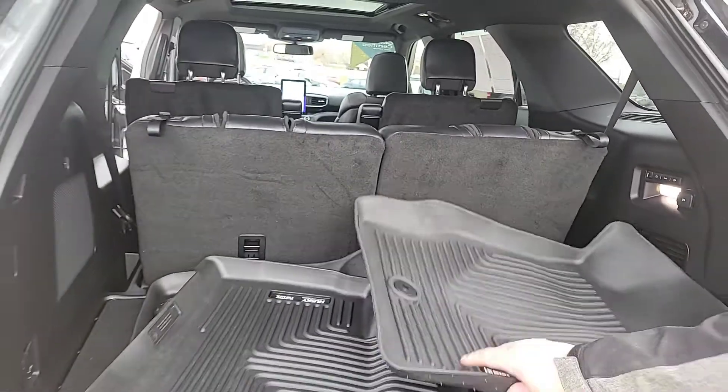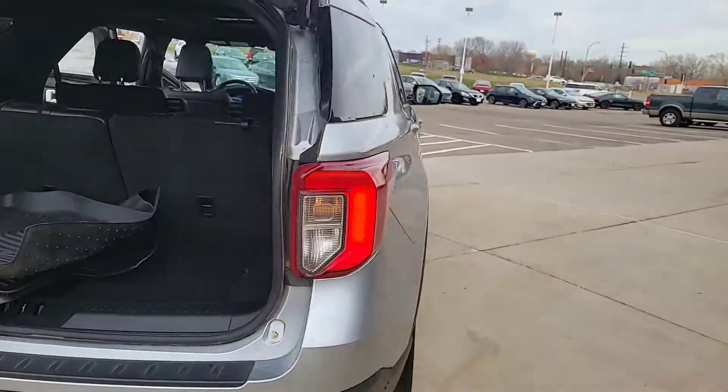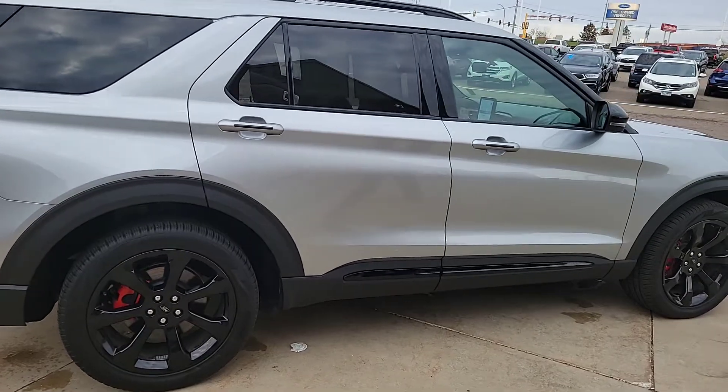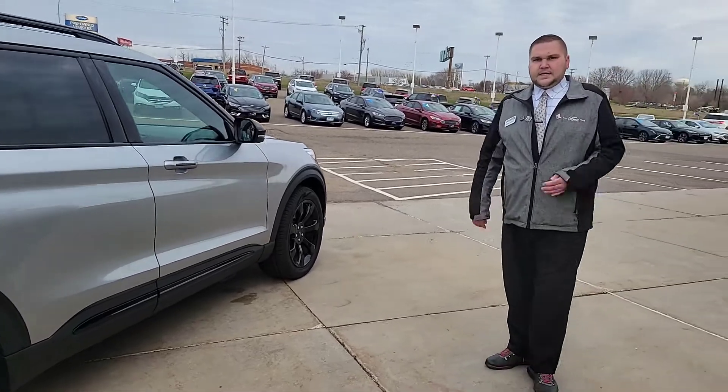You have power folding in the rear for the rear seats — very nice. You can put the seats up and down really easily. Coming around, you'll see the upgraded wheels and tires again. This one is in Iconic Silver — very nice.